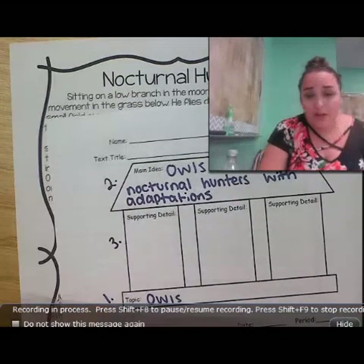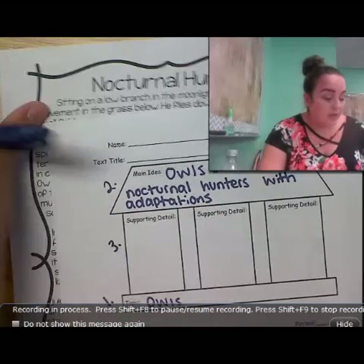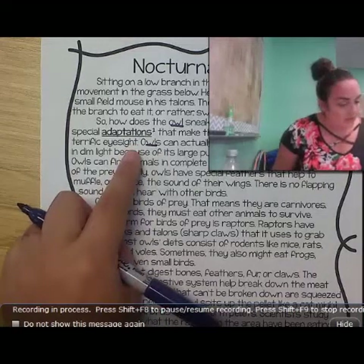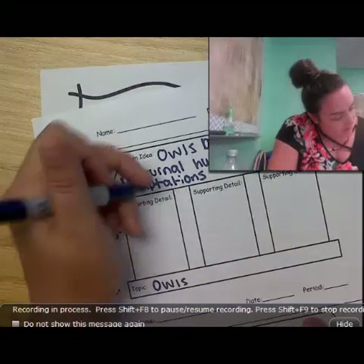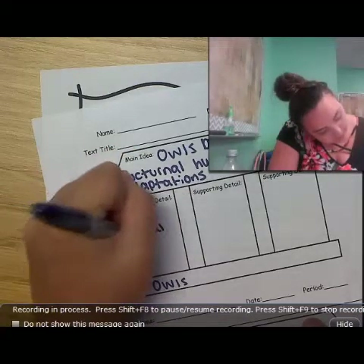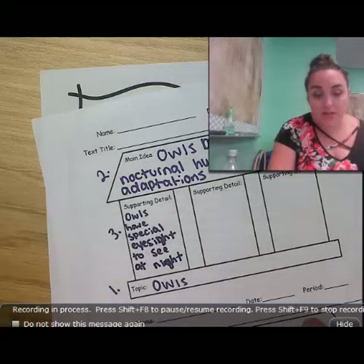Our third step is to think about how we can prove that owls are helpful nocturnal hunters with adaptations. We're going to prove this based off the story. One thing we can prove is that owls have special adaptations to make them excellent hunters. We might want to think about what one of those adaptations is — they have terrific eyesight that helps them see better in dim light. That definitely proves that they are nocturnal hunters with adaptations.